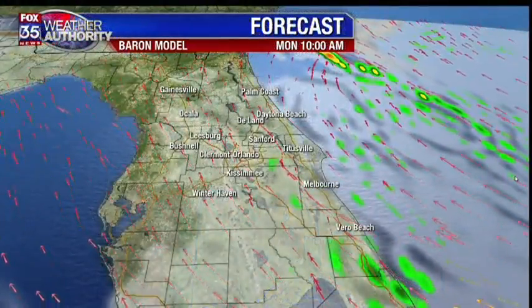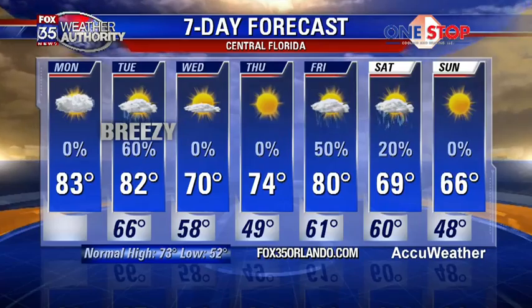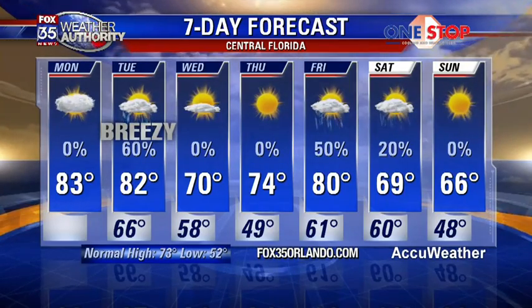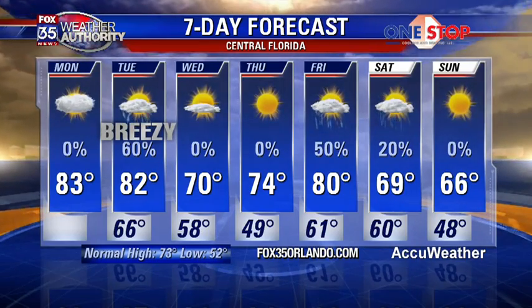Let's discuss. Taking a look at our modeling here, it shows 60% rain coverage by tomorrow, Tuesday. By Wednesday, we are looking good — rain free Wednesday and Thursday, bright sunshine, much cooler with highs in the 70s. A secondary front comes through here with 50% rain coverage on Friday.